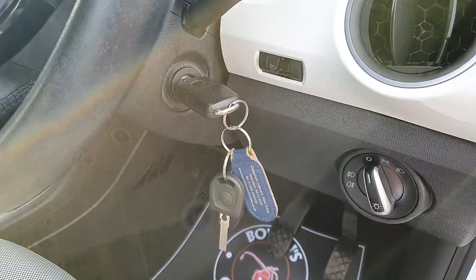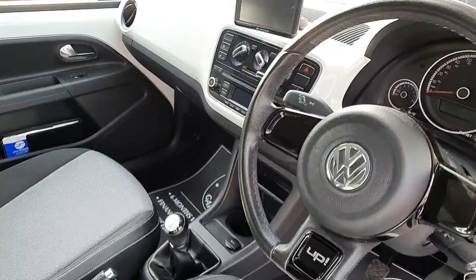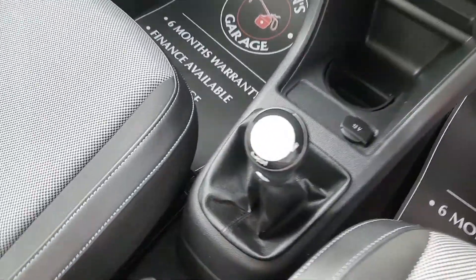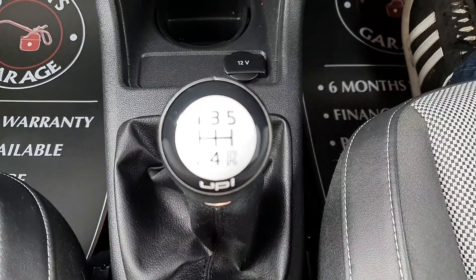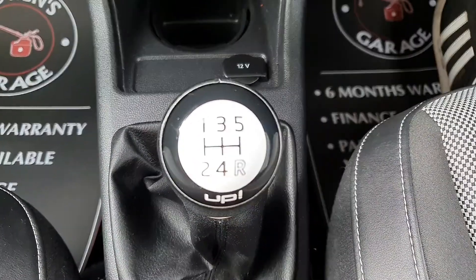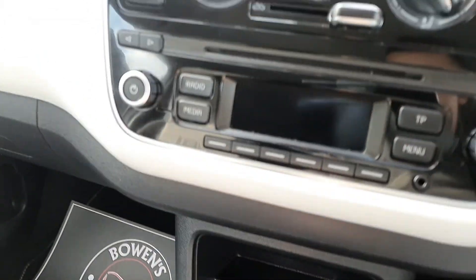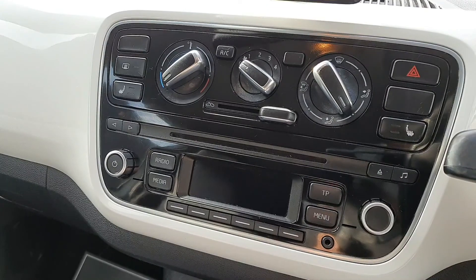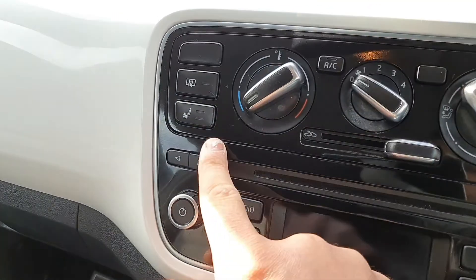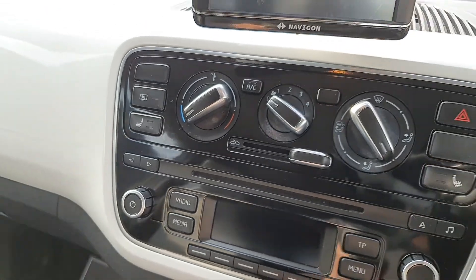There are controls for your lights. Two keys — one remote and one manual. And as we jump inside: five-speed manual gearbox, 12-volt cup holders. Radio CD, AUX plug-in. And it does have heated seats — a really nice little option.